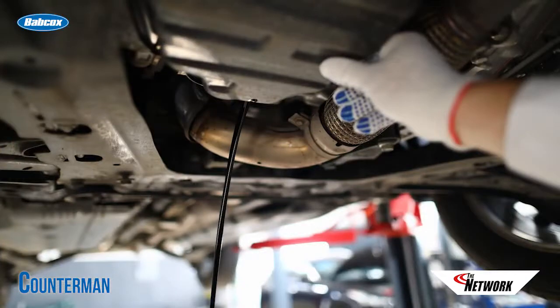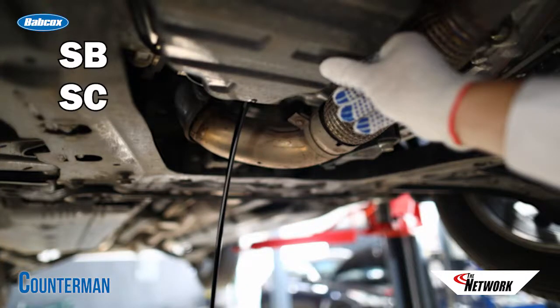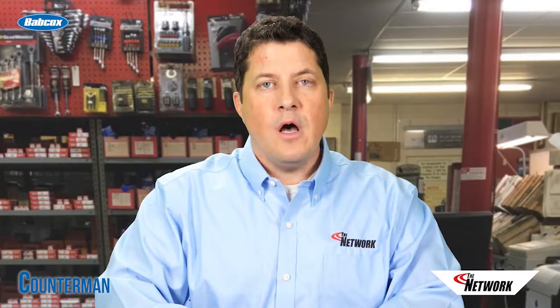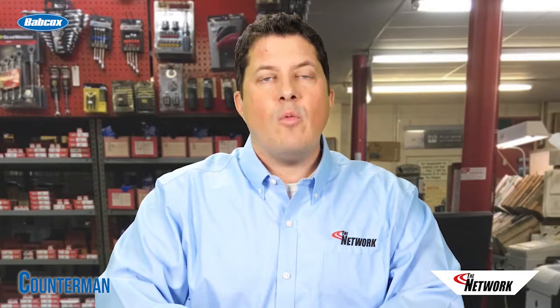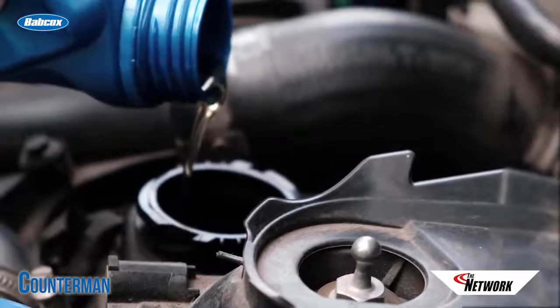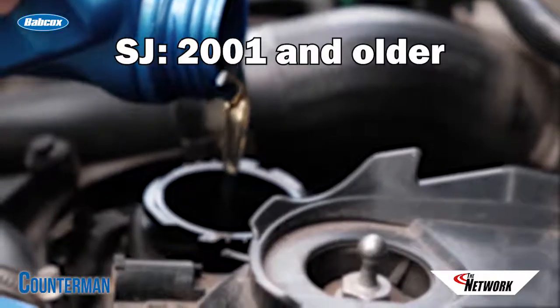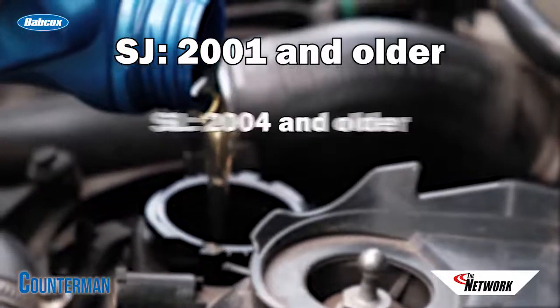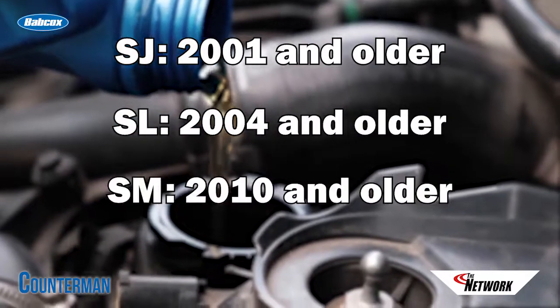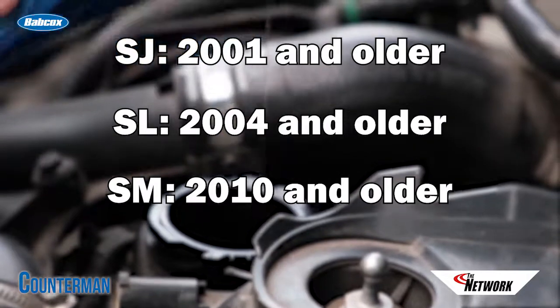Over the years, new certifications were added alphabetically — SB, SC, SD, SE, and so on. Each new certification has been an evolution of the previous one, offering protection for newer vehicles while covering older engines as well. The current API categories for gasoline engines are SJ for 2001 and older engines, SL for 2004 and older engines, SM for 2010 and older engines, and SN.